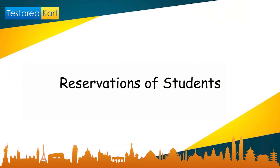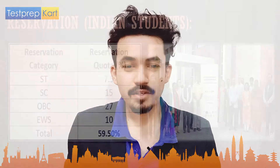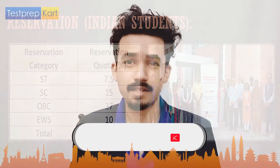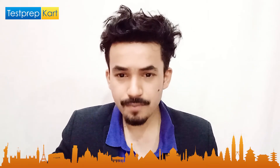Since SPA Bhopal is a government college, it follows Indian government reservation rules. The reservation policy is: ST — 7.5% of total seats; SC — 15%; OBC — 27%; EWS — 10%. In total, 59.5% of seats are reserved, which means 40.5% of seats are for general category students.